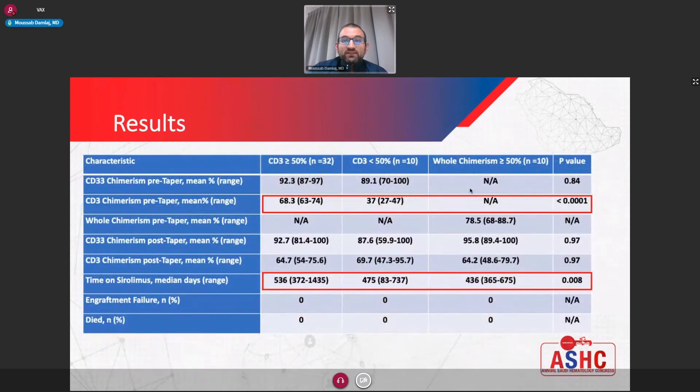Looking at chimerism: lymphoid chimerism was significantly higher in the adequate group as expected. Post-stopping sirolimus, the lymphoid and myeloid chimerism were essentially the same across groups, hovering around mid-to-high 60%, which was quite surprising. The time on sirolimus therapy was significantly lower in the low and unknown lymphoid chimerism groups. Most importantly, after stopping sirolimus, we did not notice any cases of engraftment failure, and we had no cases of mortality — which is essentially the main finding of the study.